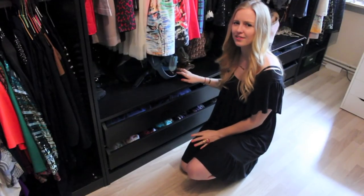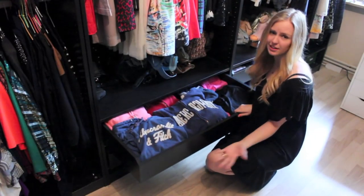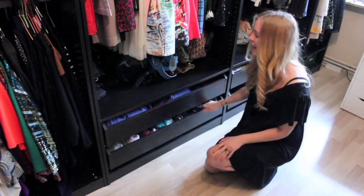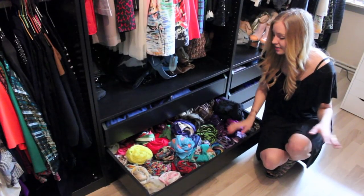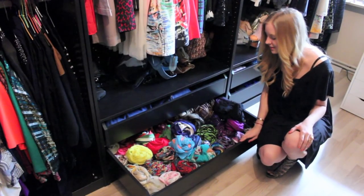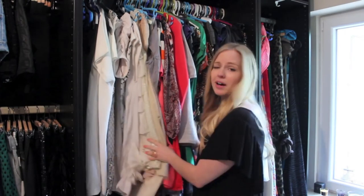I have a ton of bags. Then I have two drawers — in the first one I keep everything related to the gym, which isn't really interesting, and the second one has all my scarves, again organized by color because I'm kind of a control freak when it comes to my clothes. I love wearing scarves.